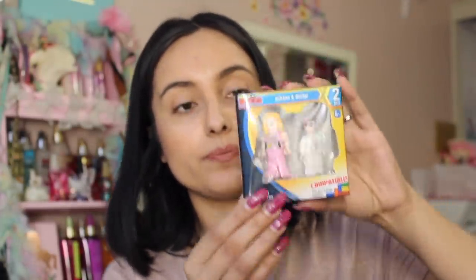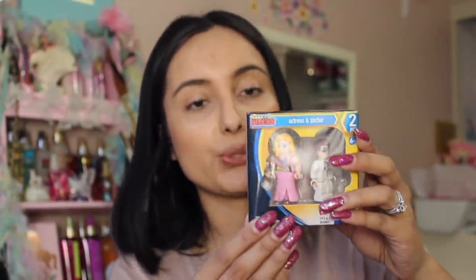Talking about Legos, she also found this actress and doctor — they're little Lego figurines. This is a great deal because Legos are not cheap, but if you go to the Dollar Tree they are! I also got some Easter eggs — I got pink ones and carrot-shaped ones — and I'm going to be filling those up with goodies.